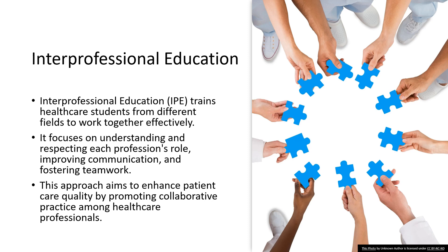Communication is the lifeline of any successful team, and in healthcare, it can mean the difference between life and death. IPE places a huge emphasis on honing communication skills among healthcare students. It's not just about talking. It's about listening, understanding, and responding in ways that enhance team dynamic and patient care.